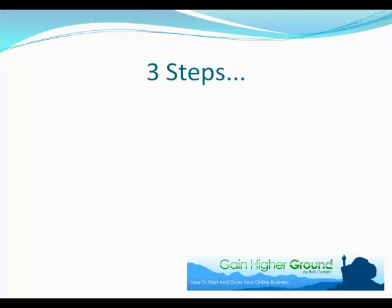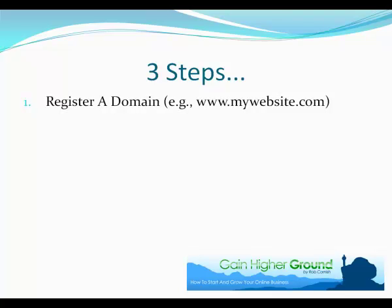Let's have a look at the three steps we need to accomplish today. The first thing is we need to register a domain. What is a domain? It's really just the name of your website. So in this example I've got www.mywebsite.com. We just need to register that website name so it belongs to you and no one else can take it. That's all we're going to do in this first step.